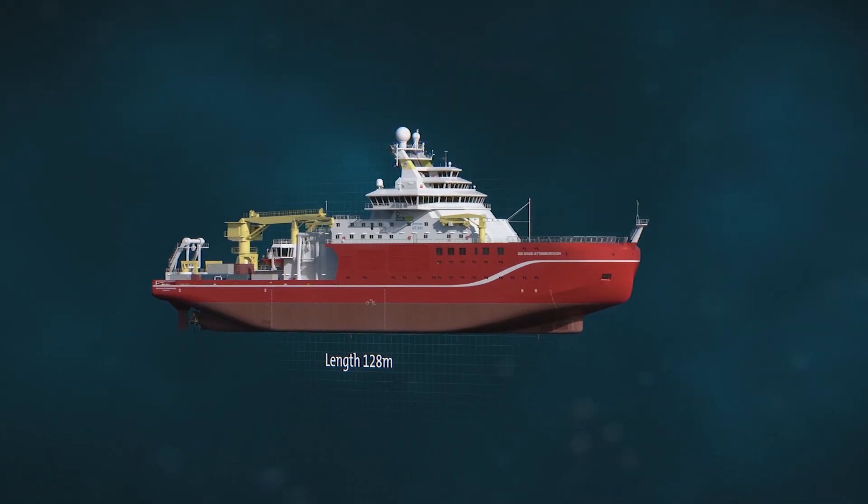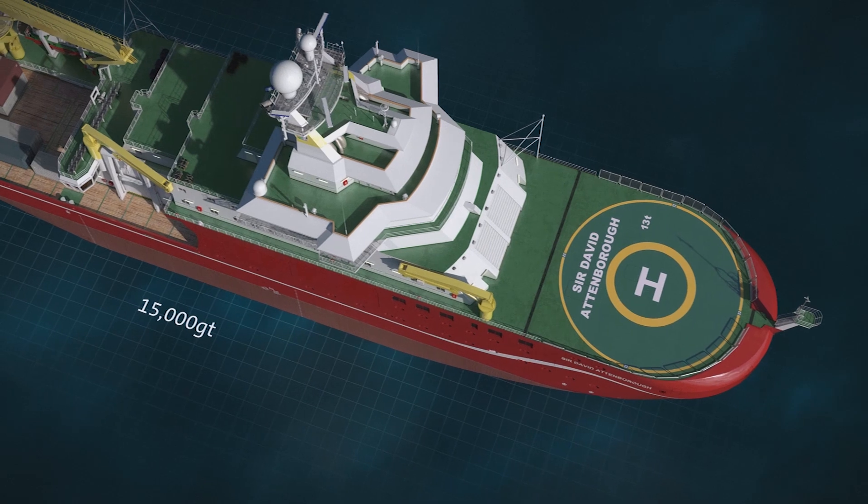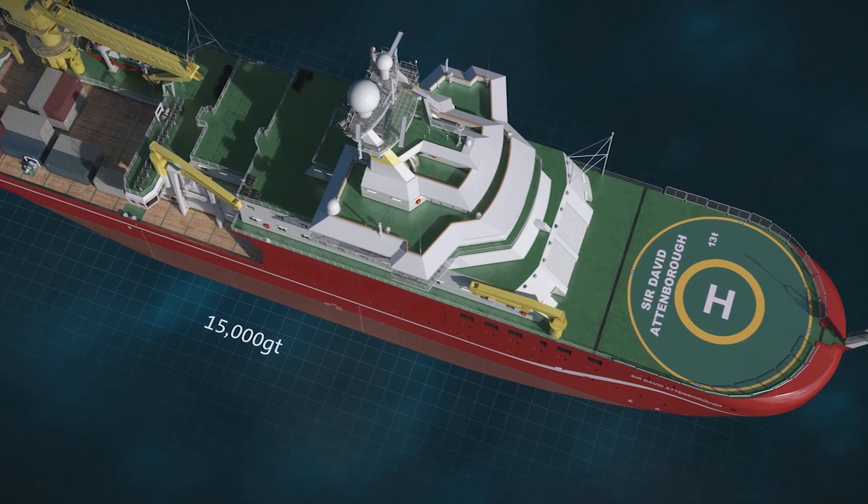We have a number of new acoustic instruments on the bottom of the ship that can look at how animals are organised in the water using sound. We're going to be able to go in and look at those interactions in really fine-scale detail.